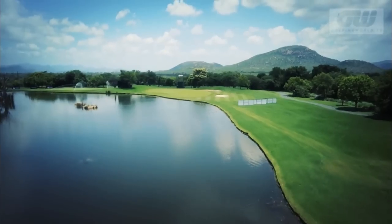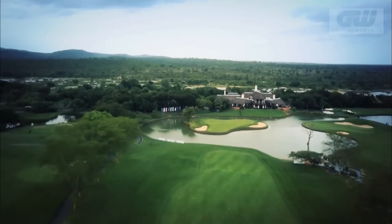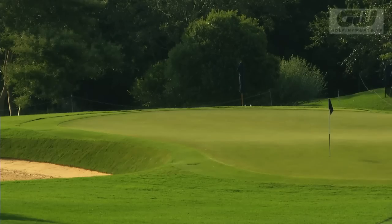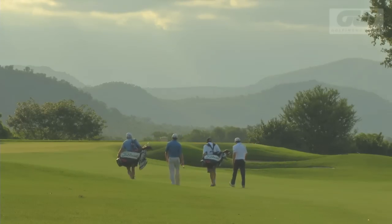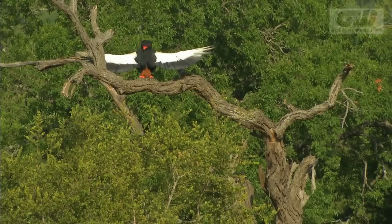On the southern edge of Kruger National Park, Leopard Creek Country Club is one of Africa and the world's finest courses and home to a huge variety of wildlife. Large animal sightings in the Kruger are quite common, but visitors also have the chance to see a wide range of birdies and eagles which aren't seen on your average golf course.